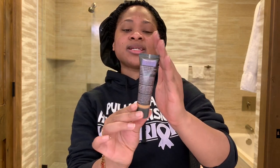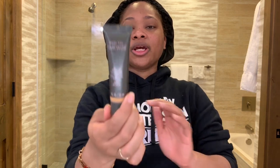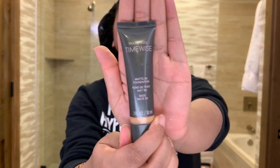Your face is ready for foundation. For foundation I am using the one I've been using this whole time — the Mary Kay TimeWise Matte 3D Foundation. While I'm doing my makeup I'll also be sharing some interesting facts about pulmonary hypertension.